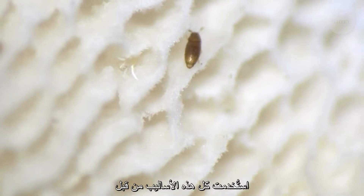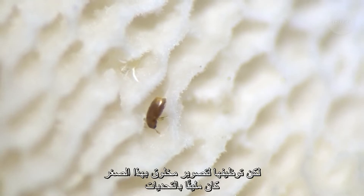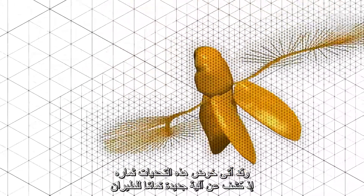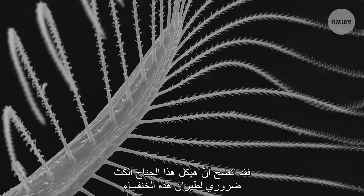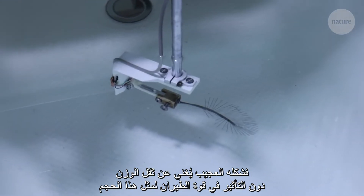All these approaches have been used before, but applying them to a creature this small was a challenge. A challenge that paid off, revealing a brand new way of flying. It turns out that that bristly wing structure is key to the beetle's flight. Its unusual form saves on weight, without compromising much on strength or power at these scales. This makes it easier for the beetle to move its wings.